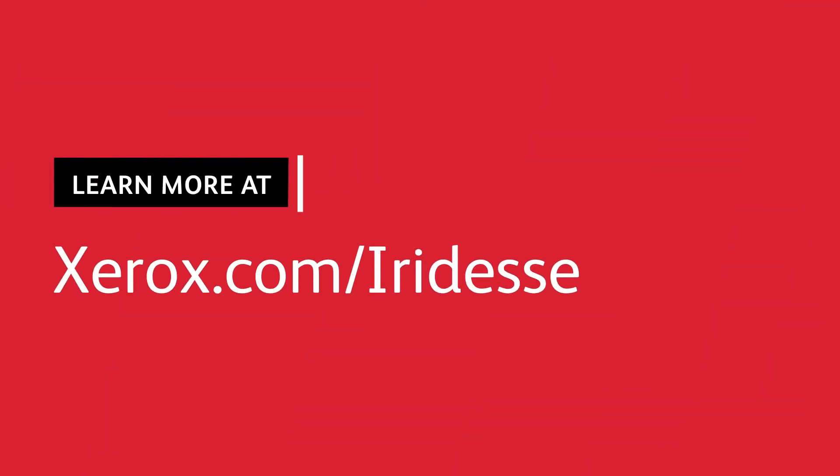Are you ready to learn more? Contact your Xerox sales team to see samples and schedule a press demo.